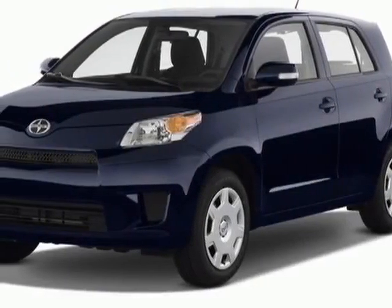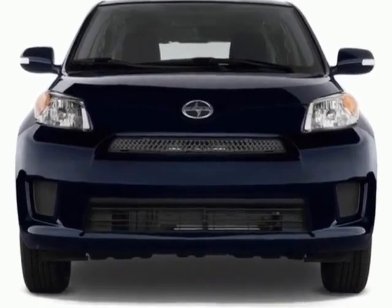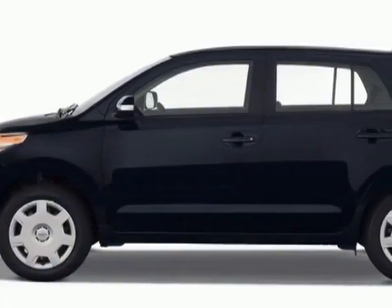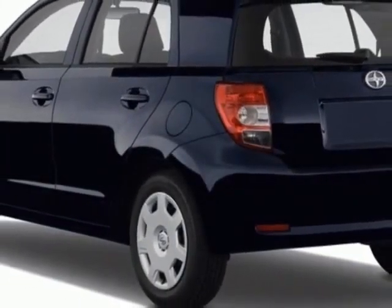Look at this 2012 Cyan XD. Carfax has certified this XD as having one owner. This XD has just under 4,500 miles. For your protection, a warranty is available for this vehicle.